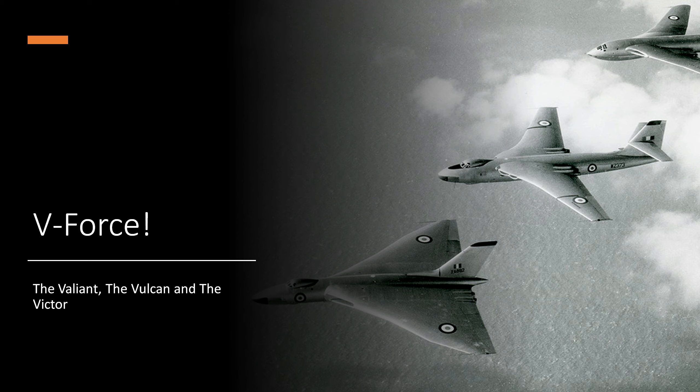Before any of this V-Force was a thing, there was a plane called the Short SA-4 Sperrin — a funny-looking jet bomber with four jet engines wing-mounted in the nacelles. The reason I bring this plane up is that it was actually a failsafe. If the Valiant, the Vulcan, and the Victor couldn't be built for any reason, they were going to fall back on the Sperrin, which was a much more conventional design. In the end, two Sperrins were built, and the V-Force very much became a thing, so the Sperrins were not needed. The Sperrins were used to test out different jet engines that were later also used on the V-Force.